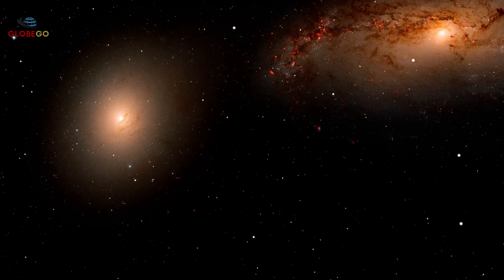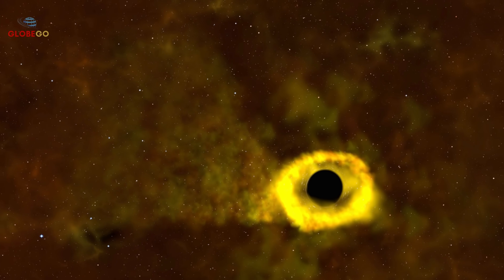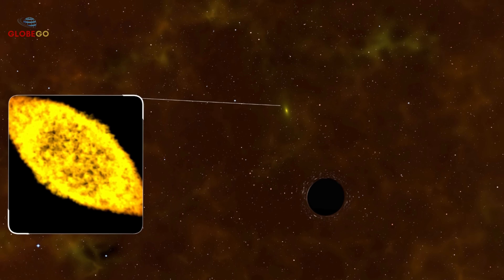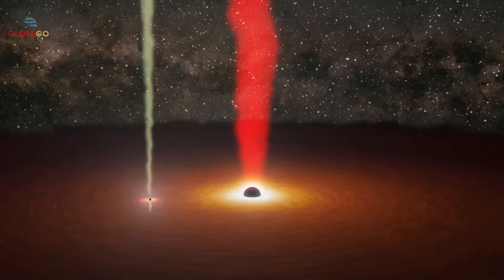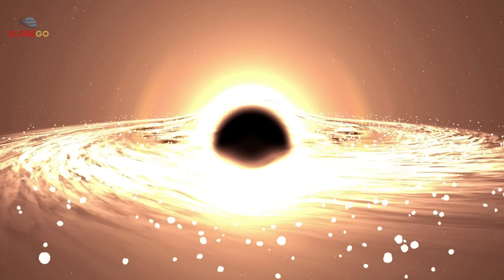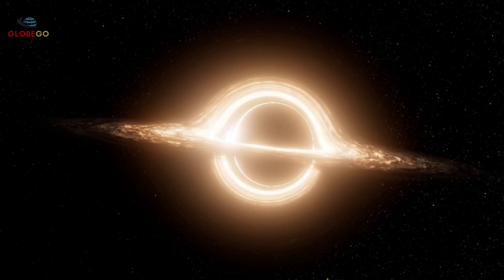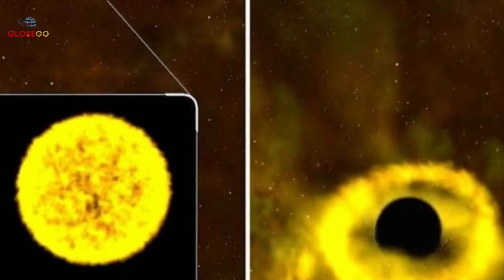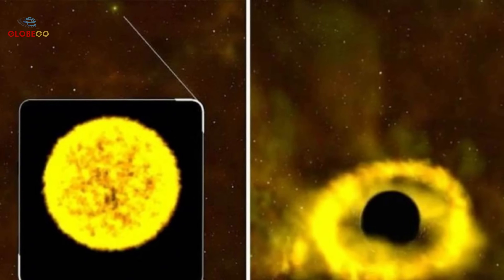The Transiting Exoplanet Survey Satellite captured a terrifying cosmic event — a black hole devouring an entire star. This process, called tidal disruption, shows the immense power of black holes in real time. A star orbiting peacefully for millions of years drifts too close to a supermassive black hole. Intense gravity stretches the star like taffy, a process known as spaghettification. The black hole has about 6 million times the mass of our sun and lies 375 million light-years away in the constellation Vela.